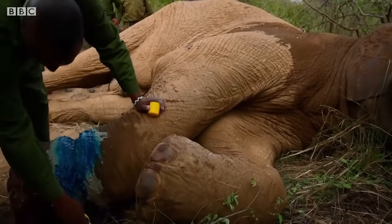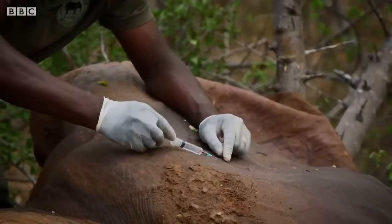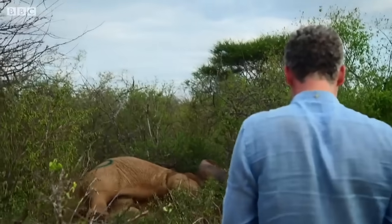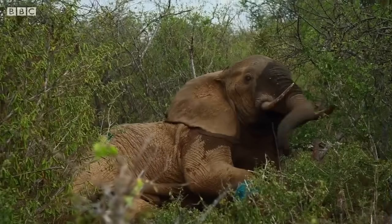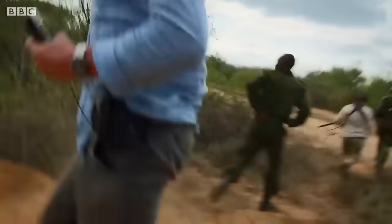The wound is treated with an antibiotic spray. All that remains is to wake him up. Move back — not taking any chances.